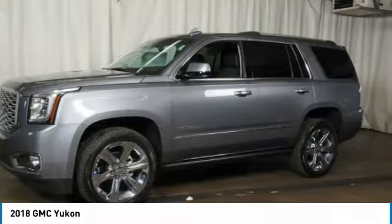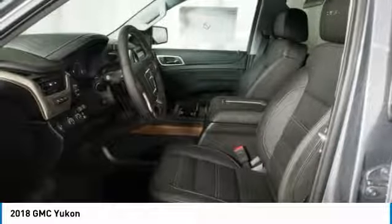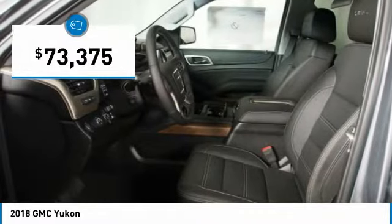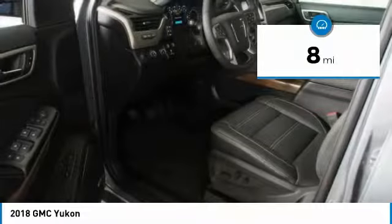Boasting a Vortec engine with active fuel management and flex fuel, the Yukon is agile and capable, and is priced below $75,000. This vehicle has less than 100 miles.